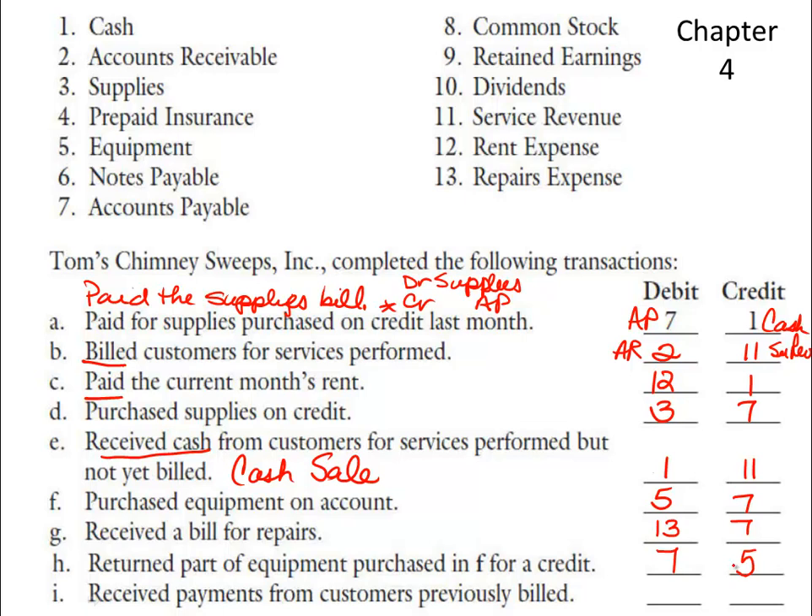And finally, I received payments from customers previously billed, meaning I'm receiving cash on account. So that involves accounts receivable — the customers paid their bills. That's a quick review of debits and credits and translating English into accounting transactions.